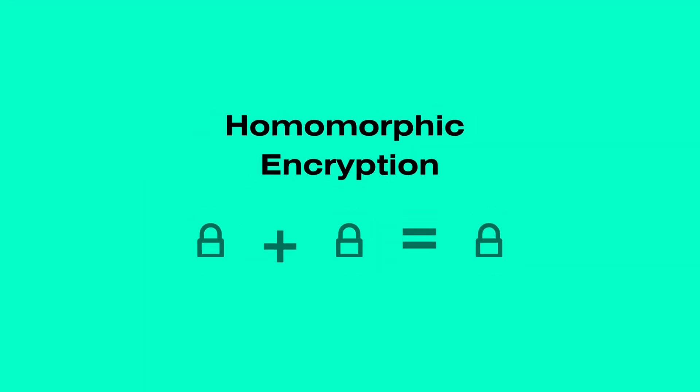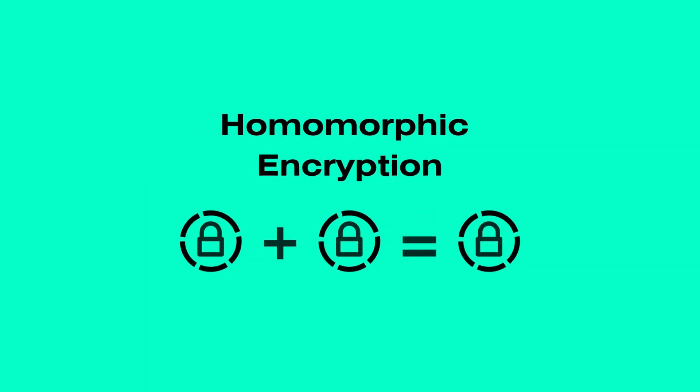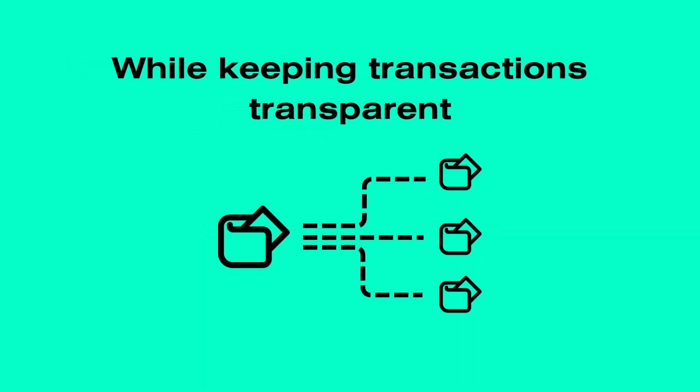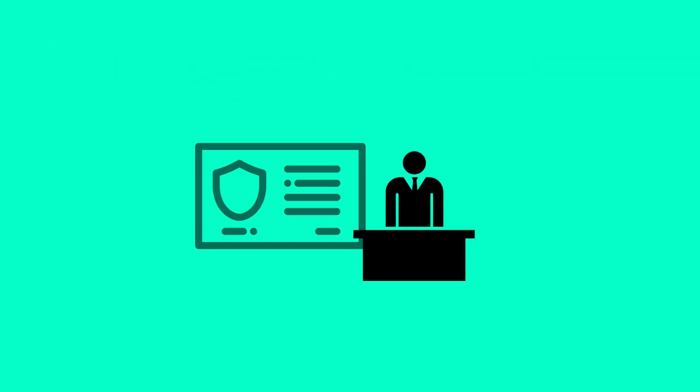Xelis keeps your account balances private through advanced homomorphic encryption. This feature enhances user and business security while still providing public addresses and transaction flows, ensuring full compliance with regulatory standards.